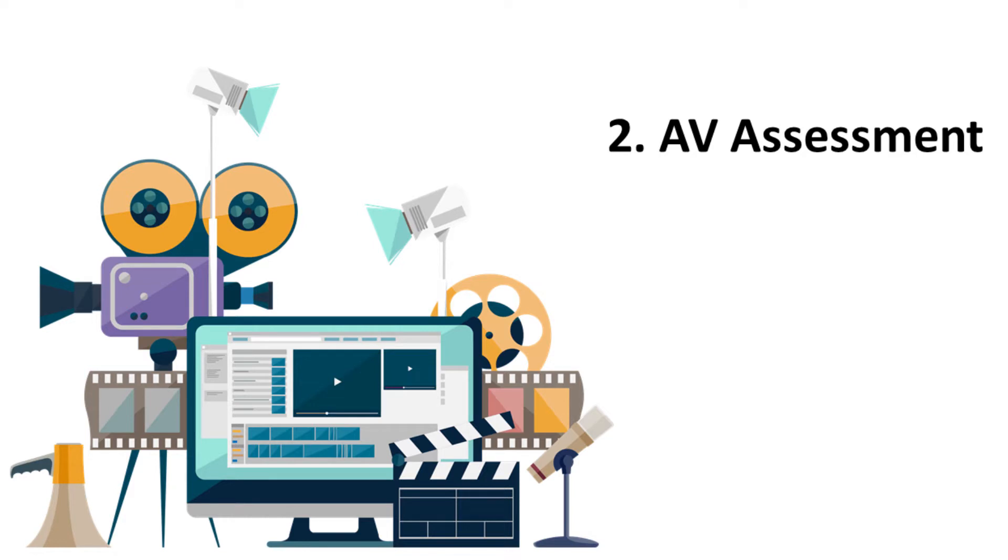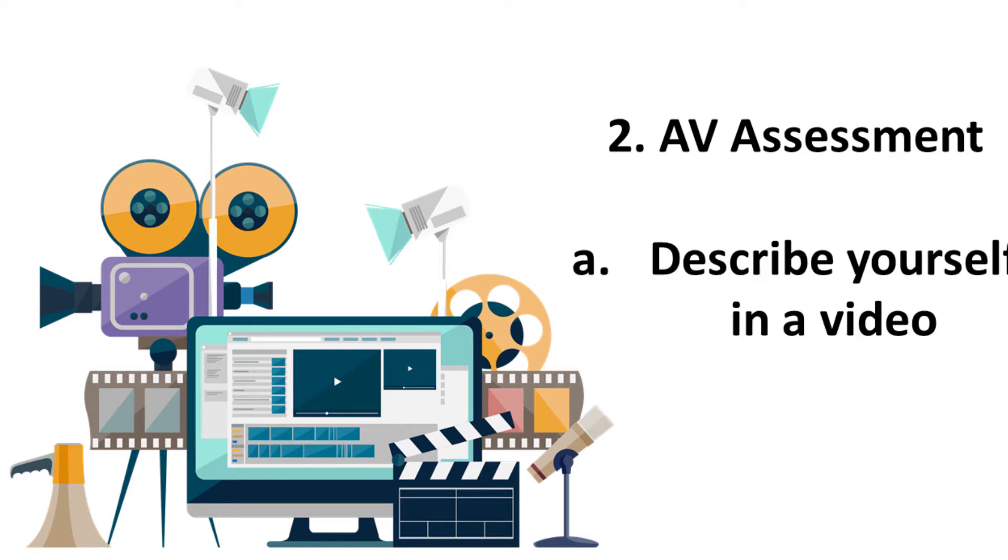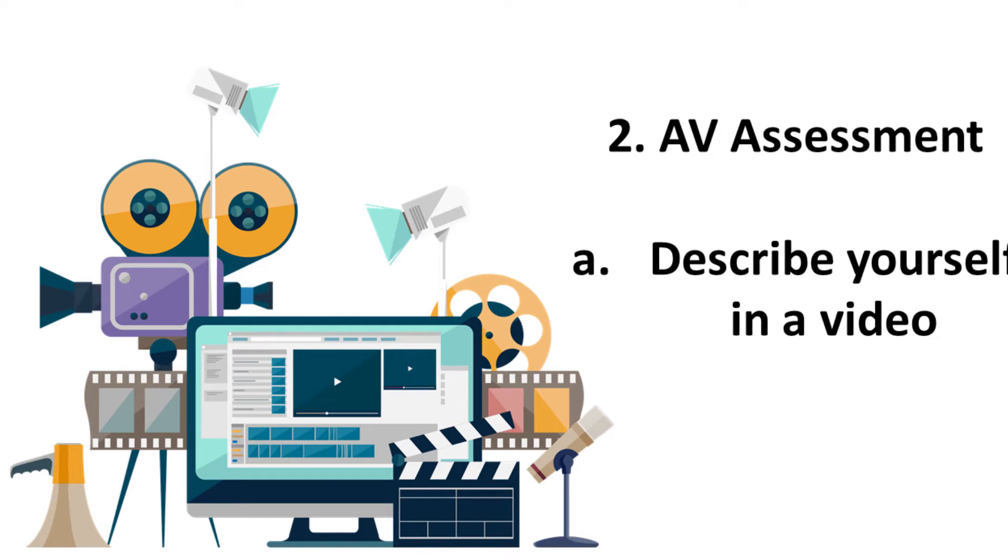The second round is the audiovisual assessment. The first part of this assessment tests communication skills, where candidates have to record a 1-minute video describing themselves in brief. Consider this as a brief 'tell me about yourself' question that is used to select candidates for the interview round.